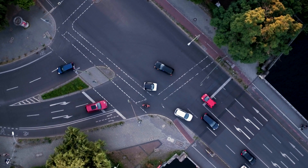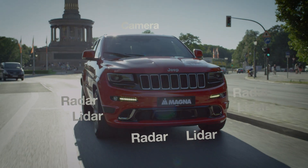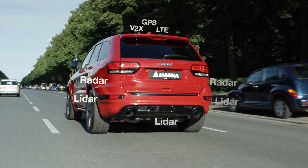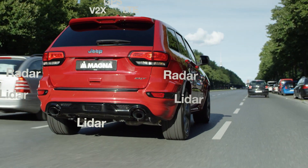The cameras are there to pick up visually important information like traffic signs or lane markings. The LiDAR and radar systems work in conjunction to give you an impression of what is happening around you — about the free space and the velocity of various objects. All that information is fused together to give a complete representation of the world around you.